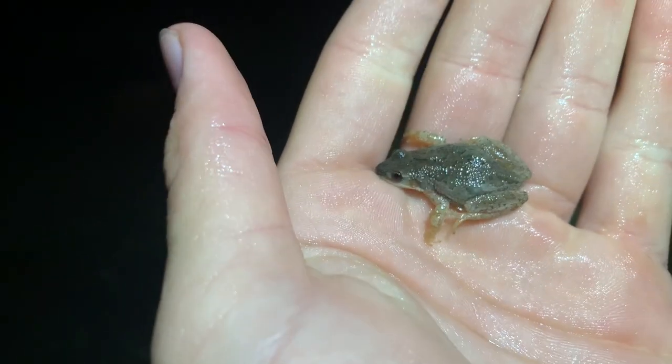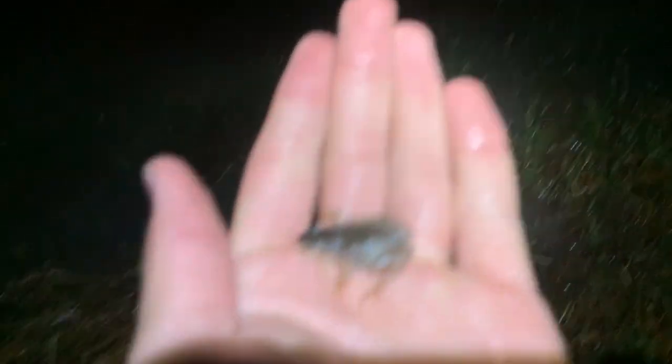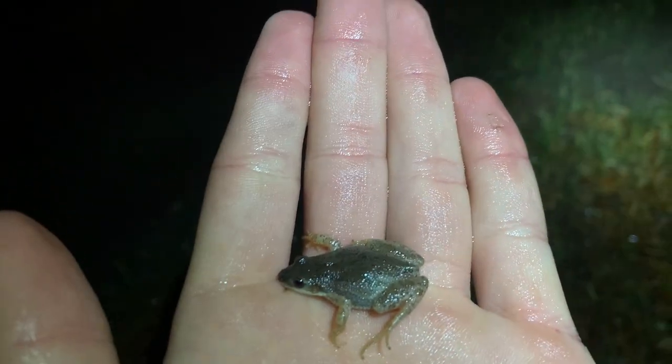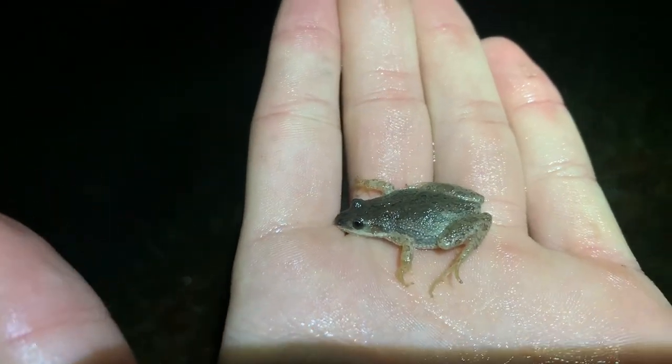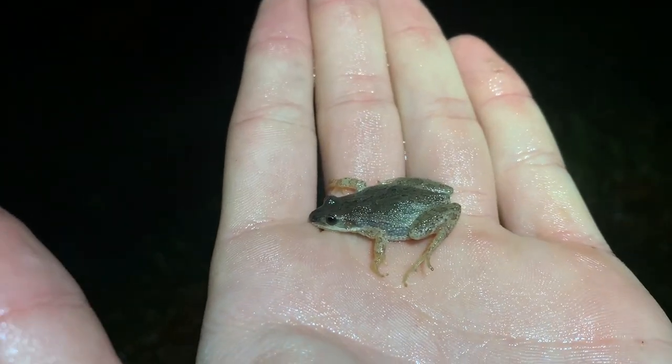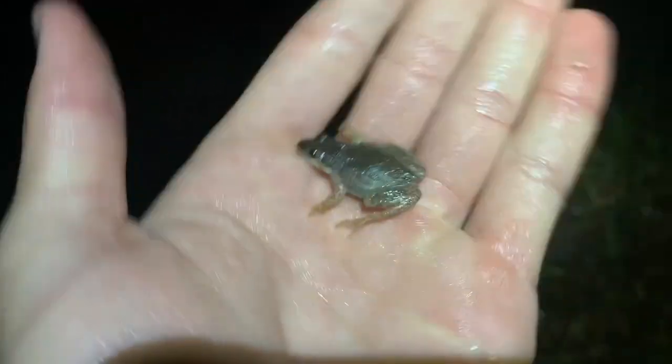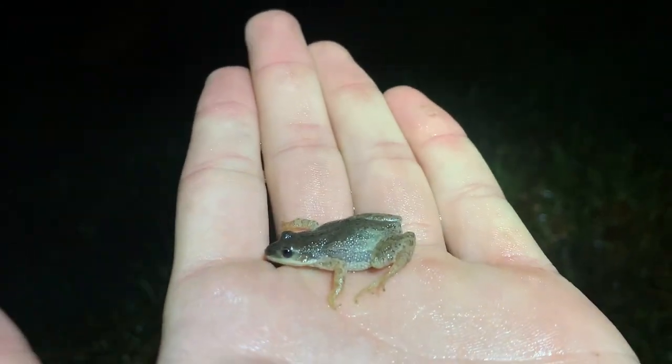Alrighty guys, here we have a boreal chorus frog. There was just kind of this ditch of water on the side of the road, and I heard a few of these guys calling out, so I came over and was able to spot this guy. It's always good seeing native frog species, especially in areas that aren't far from more residential areas where there tend to be a lot more bullfrogs. So it's good to see these guys instead of bullfrogs. We'll let this guy continue to just chill in his little pool here.